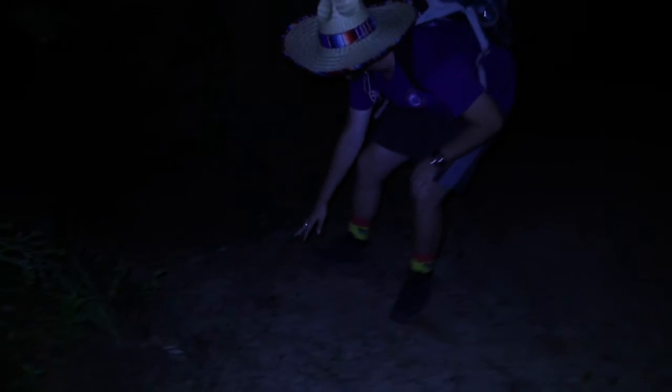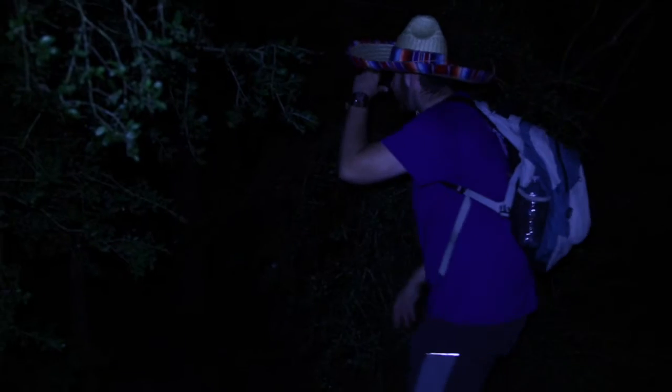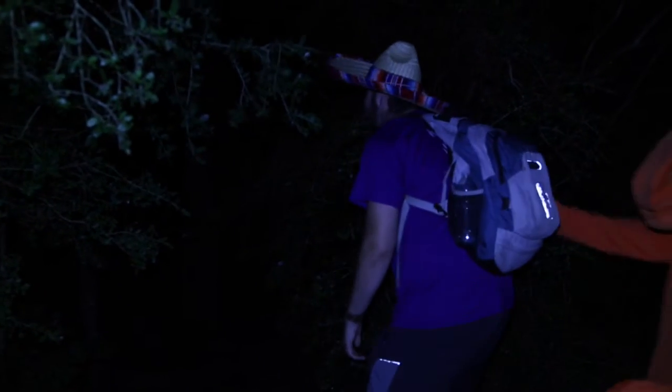Oh look! You can see some tracks. That must mean there's an animal in the woods. Let's follow him. It stopped here, so I guess it's down there. But I don't see any animals.